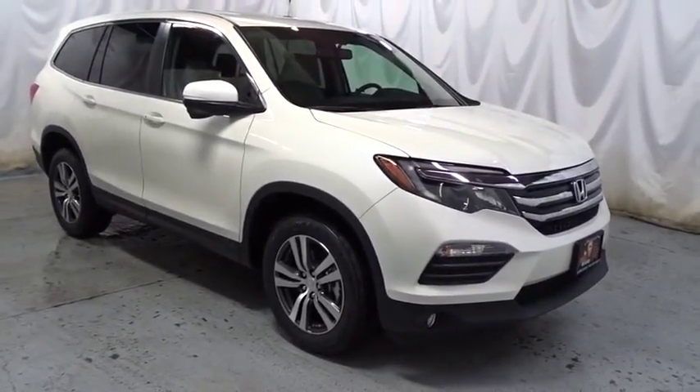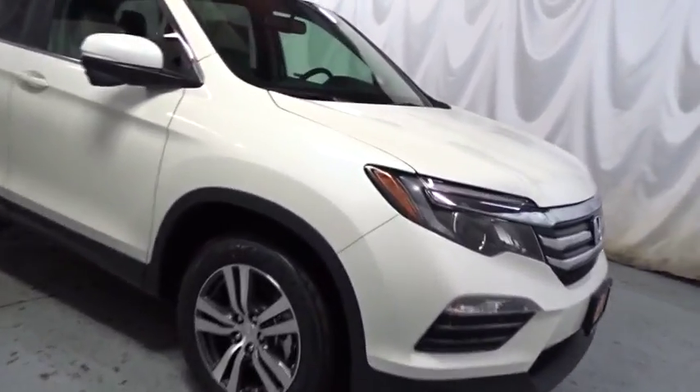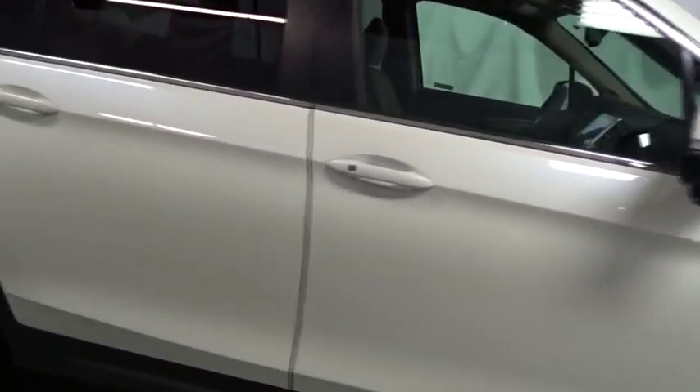Keyless entry. Backup camera. Bluetooth. Leather-wrapped steering wheel. Fog light. Trip computer. Compass. Auxiliary audio input. Tachometer.